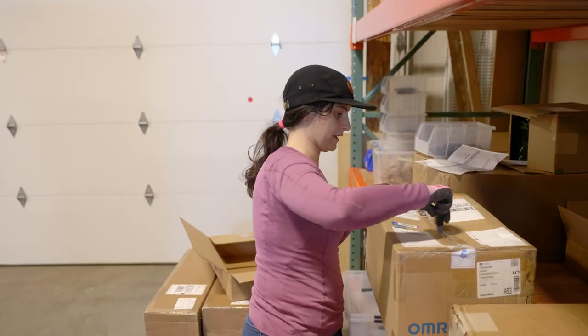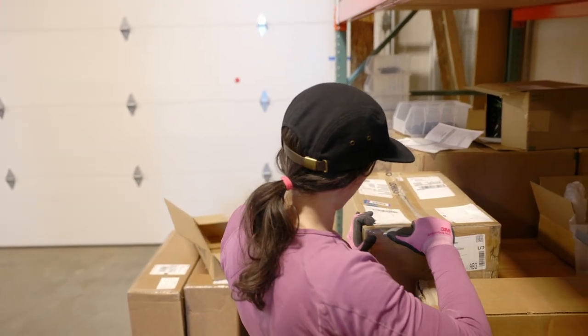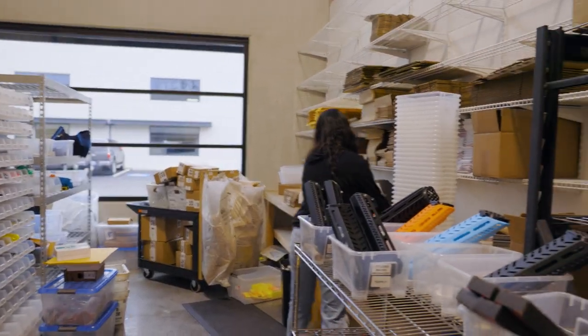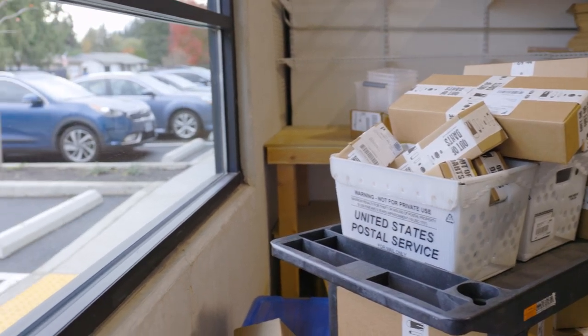The last couple years have obviously been challenging for everybody, and there's no exception for someone that's running a business. The pandemic brought tons of both supply chain issues, shortages on product back orders, extended shipping and lead times, and just massive difficulties across the board in getting packages both in and out of our business.